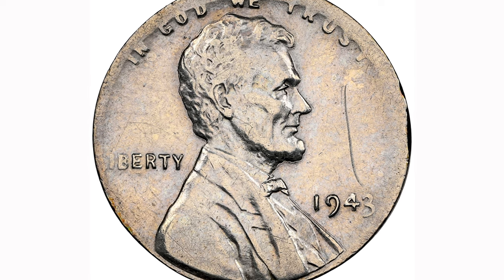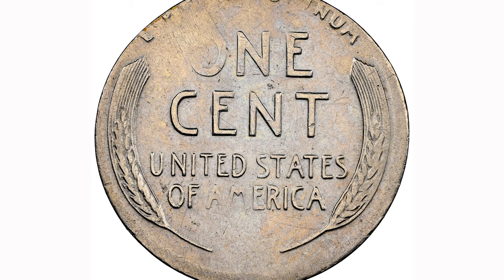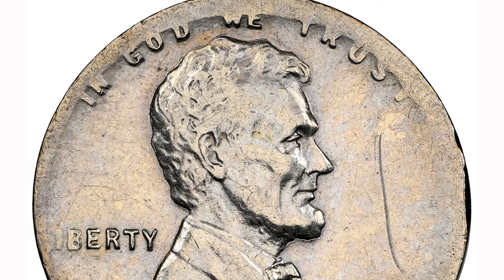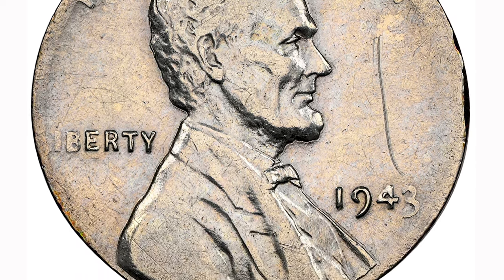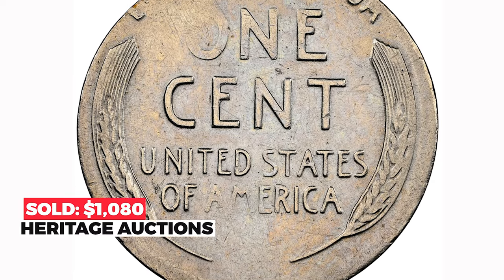A wartime penny — 1943 Lincoln cent struck on the wrong planchet, specifically a dime planchet. It is a circulated coin, likely cleaned, with AU details. No Sheldon scale grade was assigned due to the slight difference in blank sizes. The upper lettering and Liberty are not fully struck, and the main distraction is a large vertical scratch above the date. It sold for $1,080 on December 21st, 2022 at Heritage Auctions.